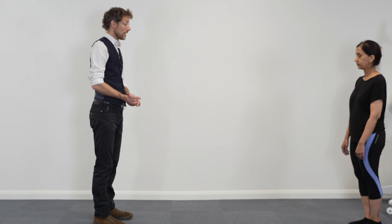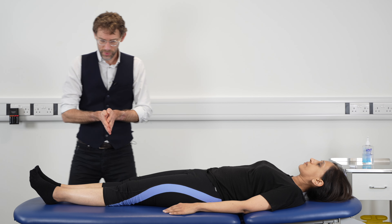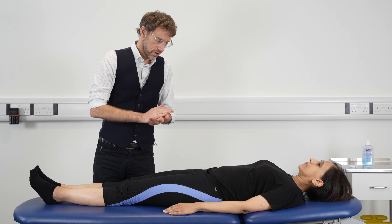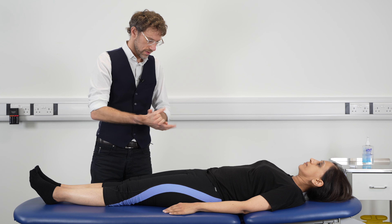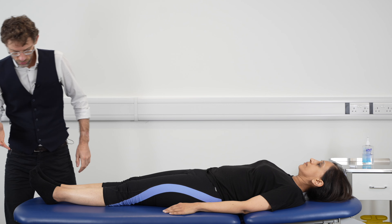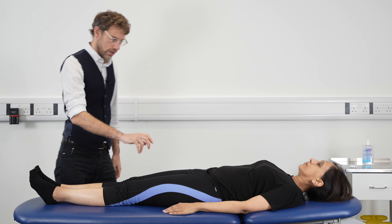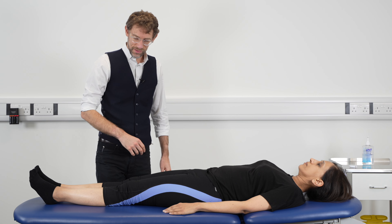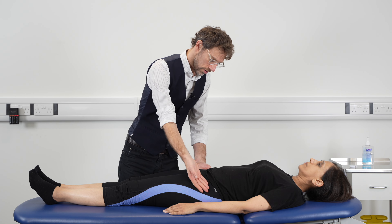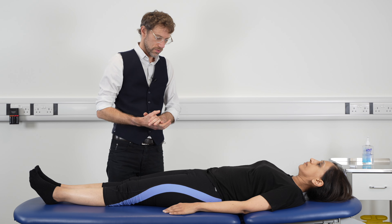If I can ask you to climb up on the examination couch. Thank you for climbing up onto the bed. I'm just having another look at your hips. We've got your tights on so we can't see any obvious scars around the hips. Your heels are in the same location and I can't see any obvious tremors or general imbalances. I'm just going to check the temperature over the hips — that feels fine. It would be better if we could get to the bare skin, but we're not going to ask you to move your leggings.